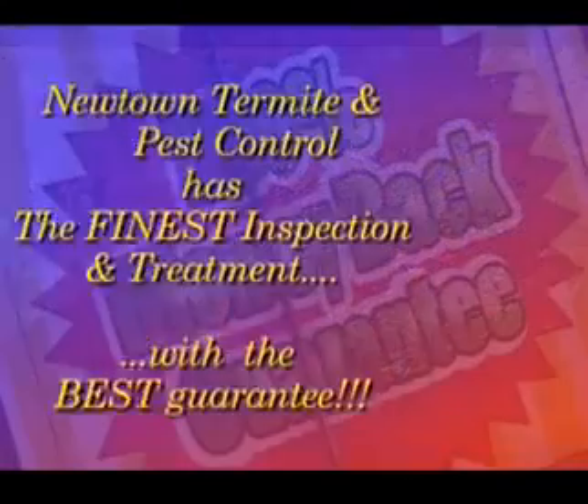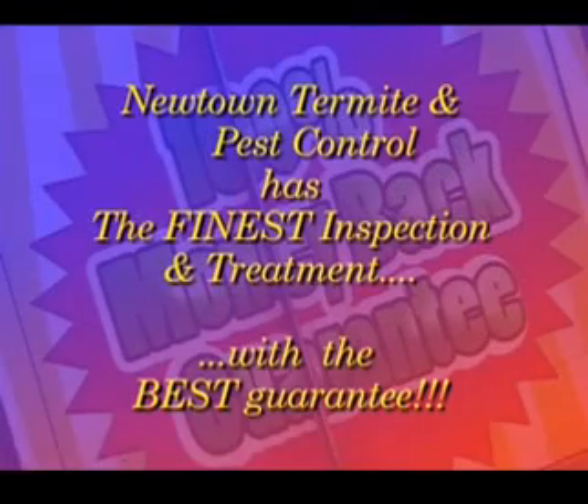We give the finest inspection, the finest treatment, and the best guarantee. In Levittown, we have a perfect record because we do the most thorough, conscientious, by-the-book treatment you can get. There are many companies in Levittown who will come out and spin around the outside of your house and charge you what would seem like a reasonable amount of money. But in essence, you just got a quarter of a termite job.